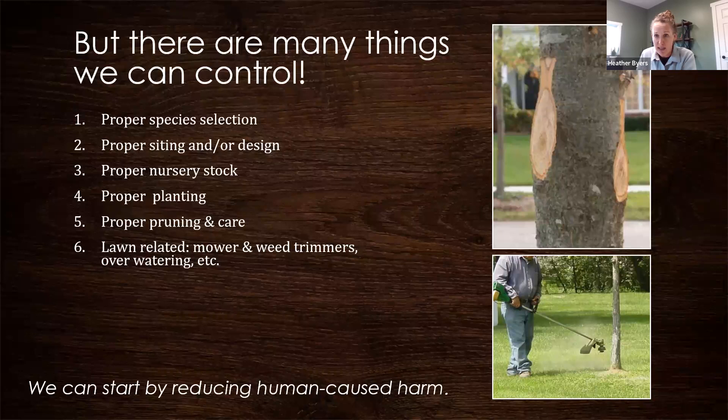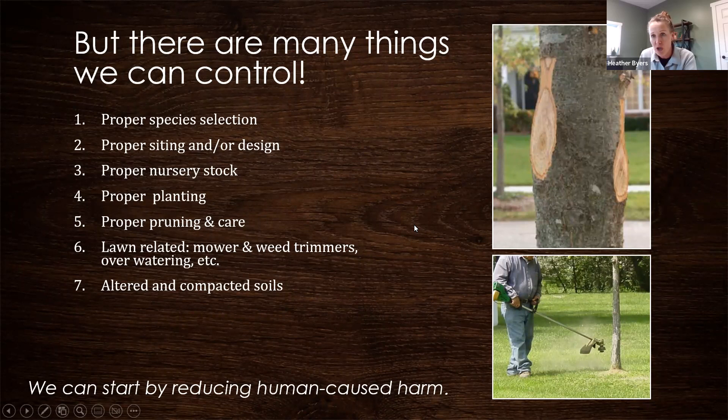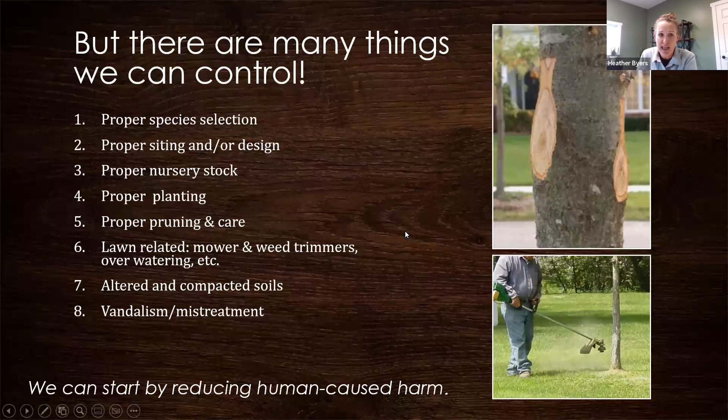Compacted soils from heavy equipment in new construction sites are a cause of concern. We need to consider all these factors for growing good healthy trees. Vandalism and mistreatment also take a toll — we've worked on park plantings with good intentions only to have them vandalized and broken off, which can be really discouraging. And of course, the herbicide damage we discussed is another key factor.